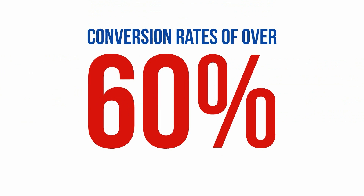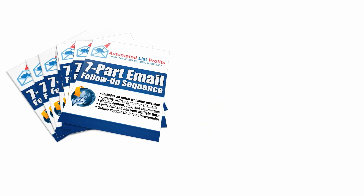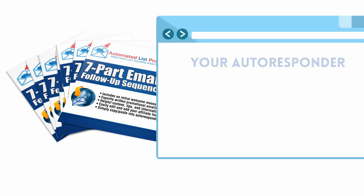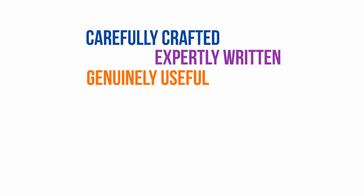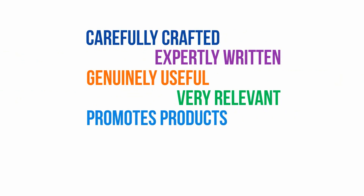Let's have a look at the email follow-up sequence. As though all the value packed into these kits isn't already enough, each one also comes with a complete seven-part email follow-up sequence that you can just copy and paste right into your autoresponder service with a few clicks of your mouse. These aren't just any email follow-up sequences — these are carefully crafted, expertly written, genuinely useful emails, tailor-made specifically to be relevant to the report that your subscriber just downloaded on your squeeze page. In addition to all the useful information in each email, which provides great value to your subscribers, each of these emails also promotes a carefully selected product.